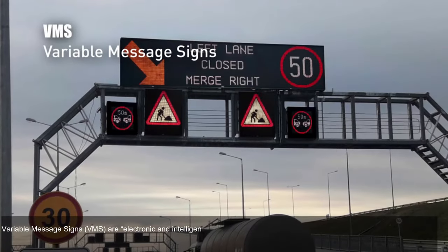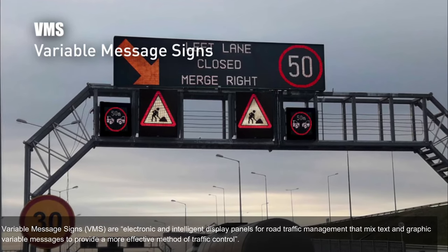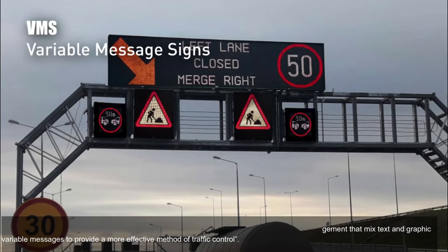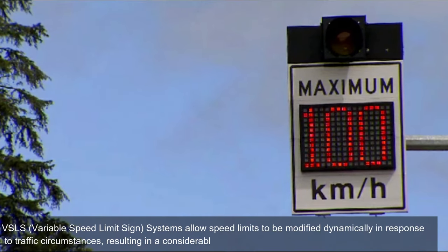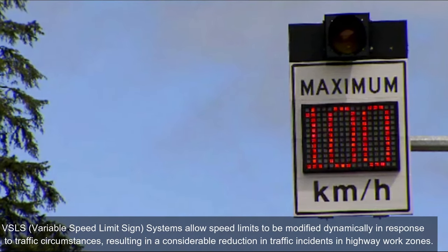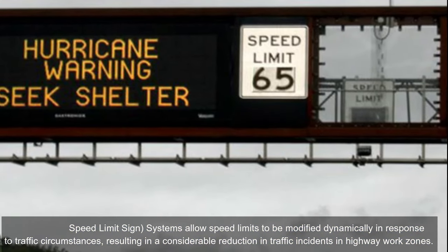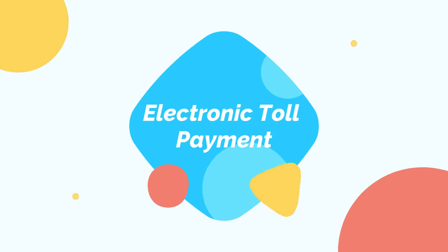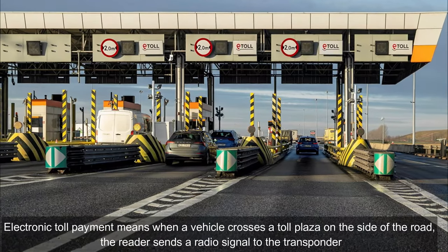Variable message signs (VMS) are electronic and intelligent display panels for road traffic management that mix text and graphic variable messages to provide a more effective method of traffic control. Variable speed limit sign (VSLS) systems allow speed limits to be modified dynamically in response to traffic circumstances, resulting in a considerable reduction in traffic incidents, particularly in highway work zones.